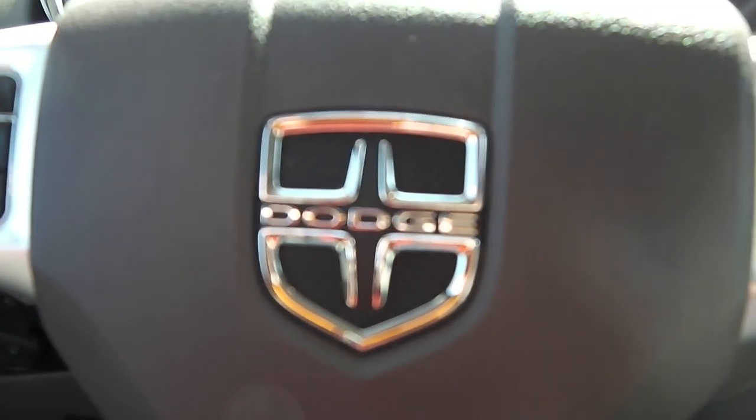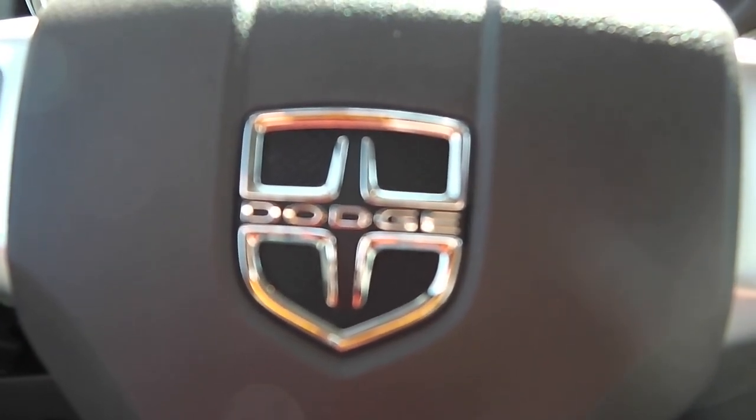2012 Dodge Durango all-wheel drive Crew. Come see me, Zach Smith, at Paul Sherry's. Check it out on the web at SherryChrysler.com.